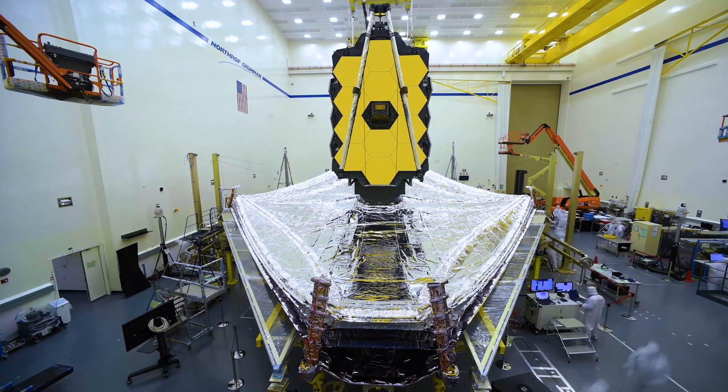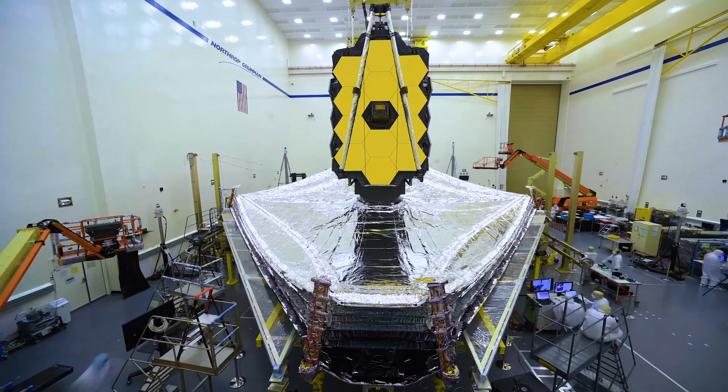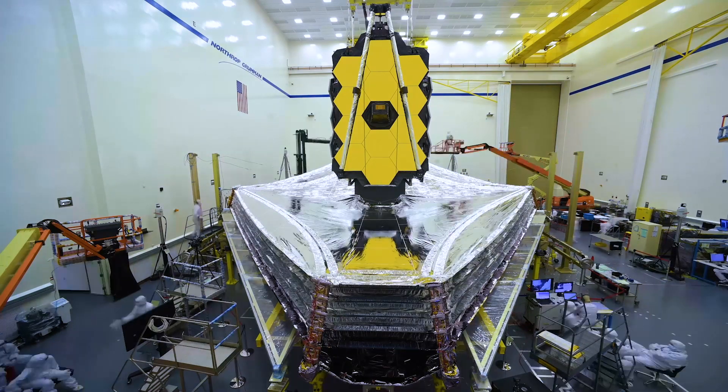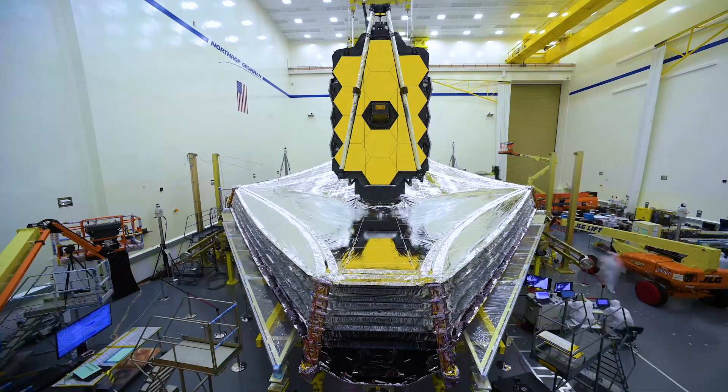In order to keep it cold, that's why we have a five-layer sunshield that reflects sunlight and prevents it from heating up the instruments and the mirrors.